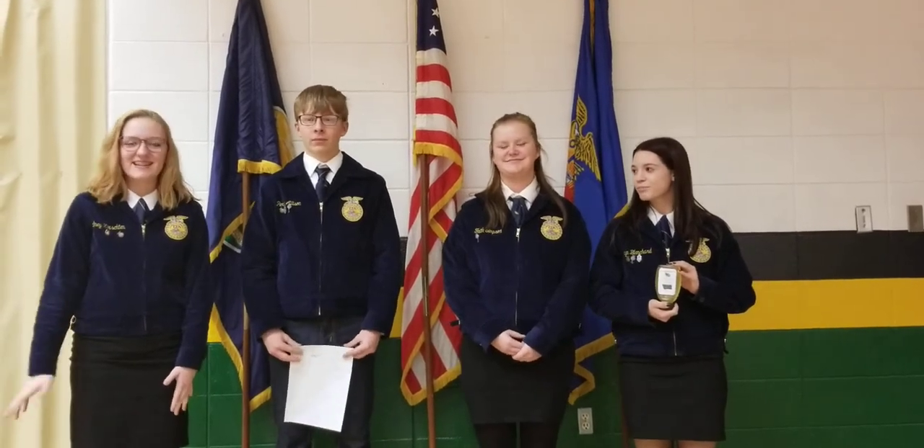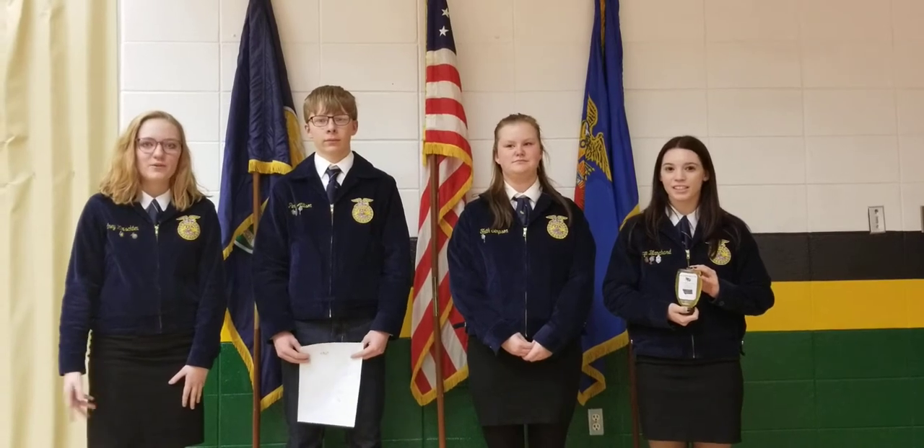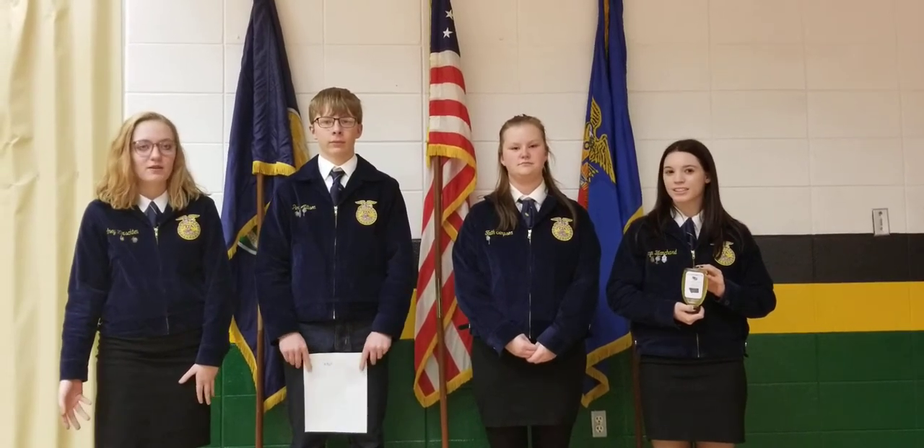Hello, I'm Sydney Kirschkin. I'm Perry Allison. I'm Faith Simpson. And I'm Erin Blanchard. And we are members of the Colstrip FFA chapter.